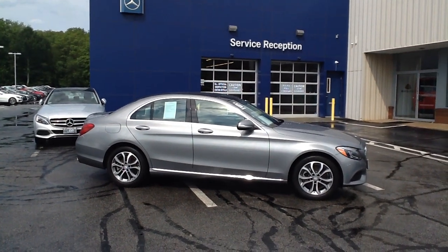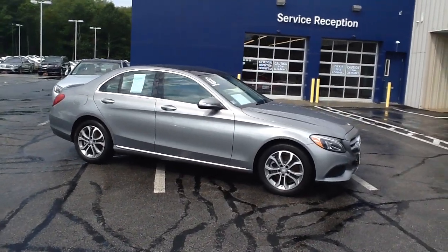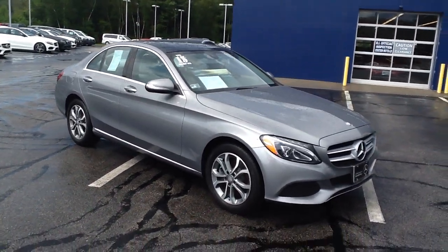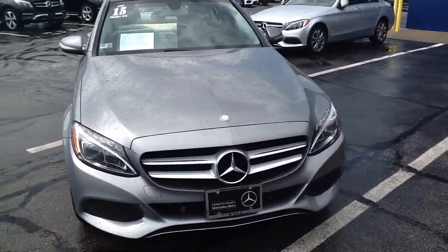Hello, I'm John from VD Mercedes-Benz and this is the 2015 C300 4Matic Sport Sedan. It is in palladium silver with a crystal gray interior, with 15,339 miles.